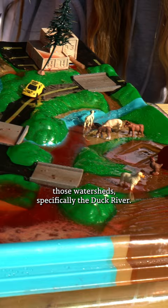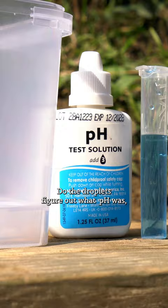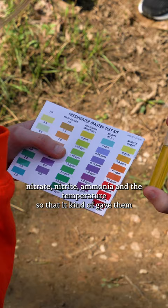We also went down to the Duck River and were able to do water quality testing, so students were able to get out their water quality testing kits, do the droplets, and figure out what the pH, nitrate, nitrite, ammonia, and temperature were — giving them a better understanding of what water quality is and why it's important.